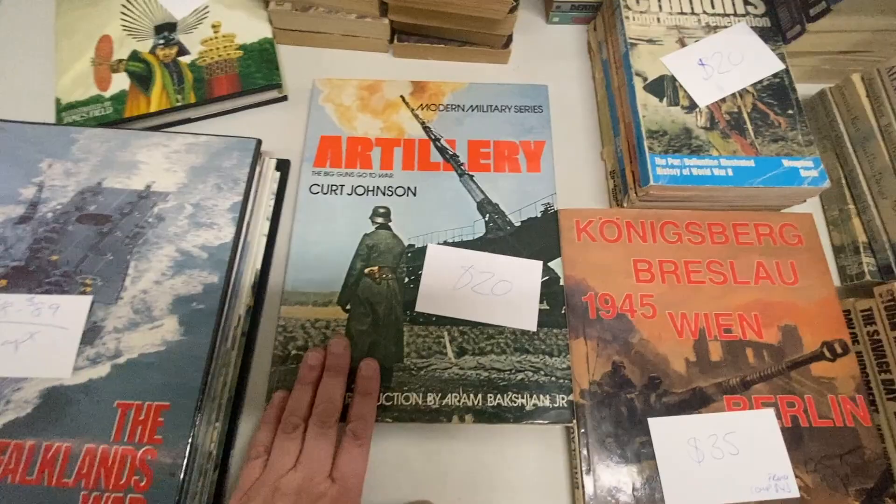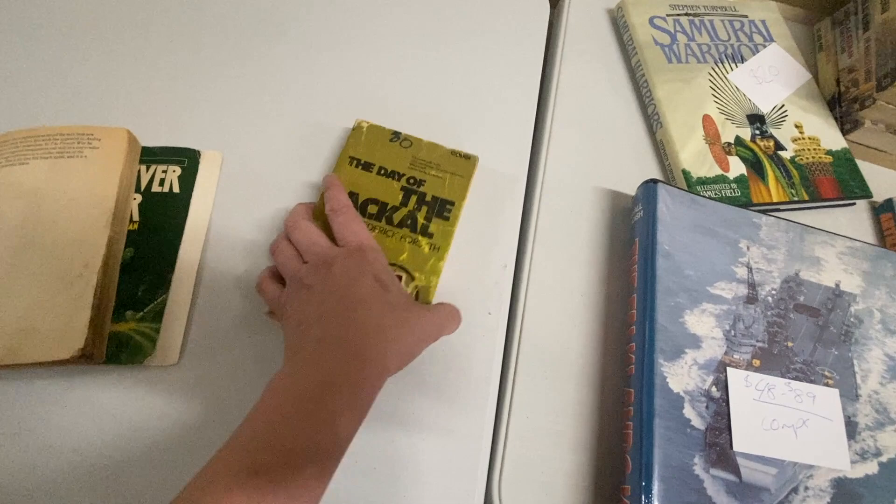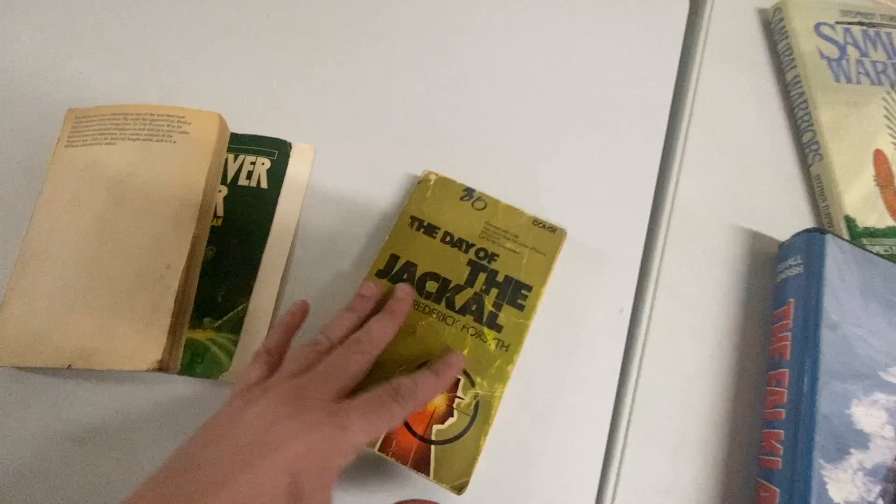There are another couple of individual books here at $20 and $35. Only two books are going in the waste — this one's cover has totally fallen off, and this one was comping at about $14 but it's got pen on it, it's in absolutely shocking condition, and it's got a little bit of sticky tape on it as well, so I'm not even going to bother listing that one.